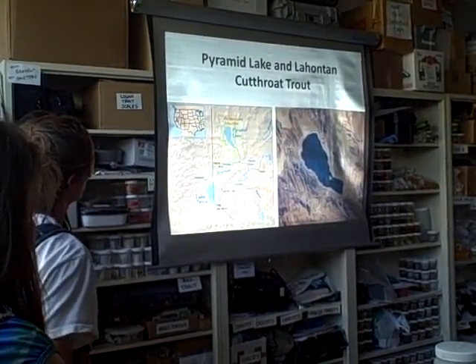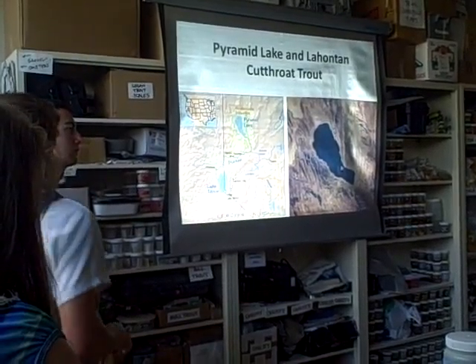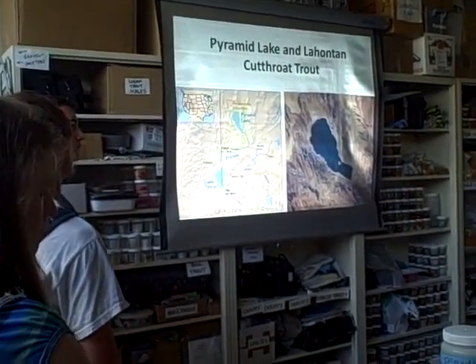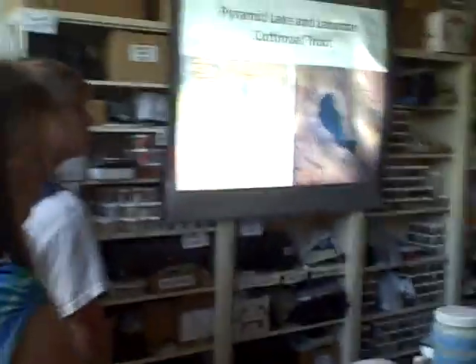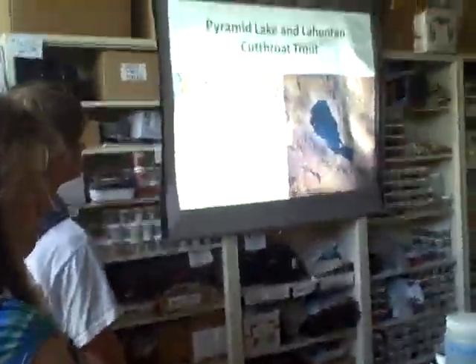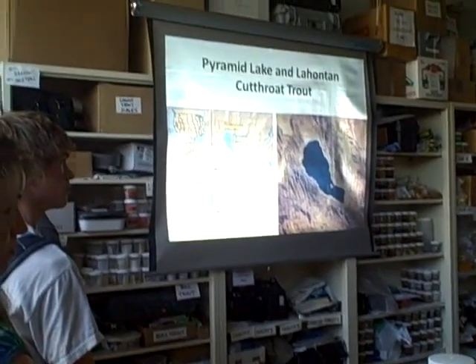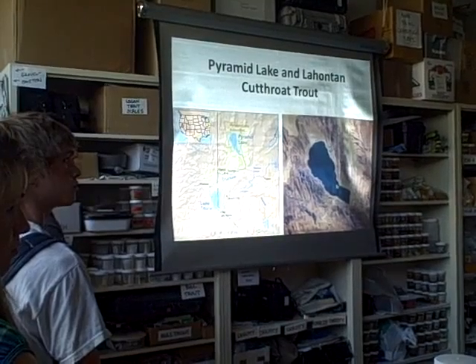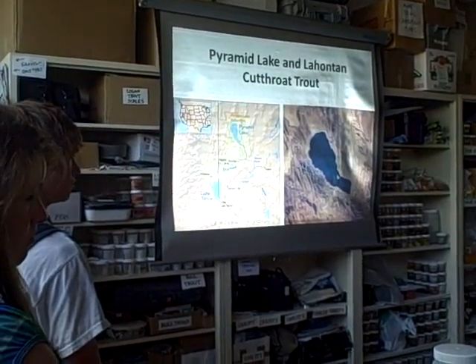Starting with observations — this project kind of started, certainly before I showed up here, because the Nevada Department of Wildlife had a question they wanted to ask, along with Pyramid Lake Fisheries, which is a tribal organization at Pyramid Lake.